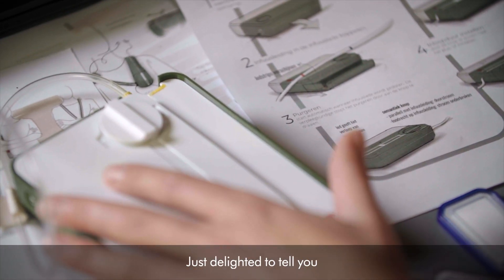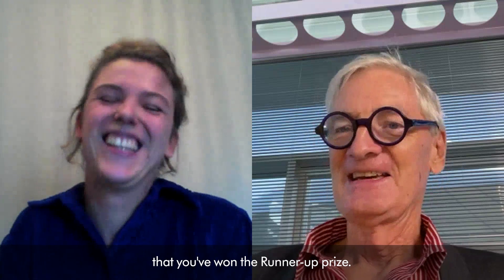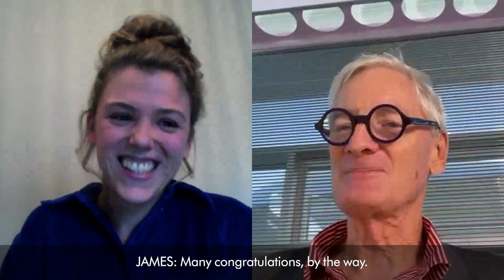I'm about to meet the winner — I'm actually going to tell them they've won. Hello Charlotte. Hello, nice to meet you. It was a really good idea. I'm just delighted to tell you that you've won the runner-up prize. Thank you. Many congratulations by the way.